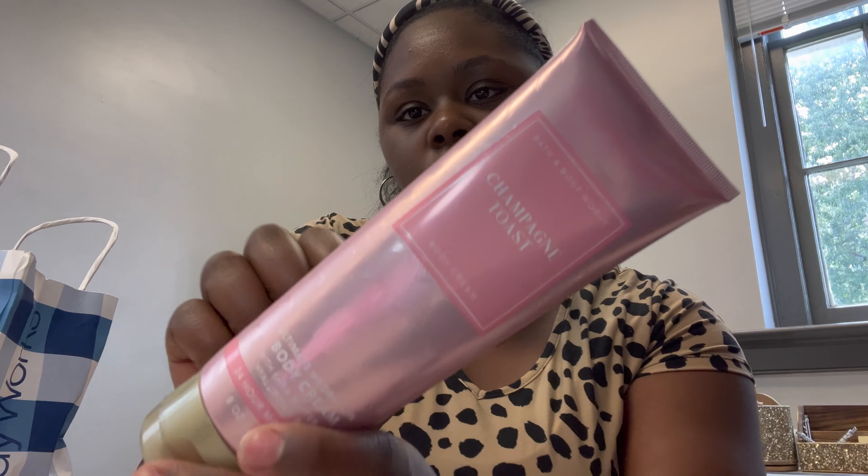My office doesn't smell like anything right now — not nasty, but just nothing — so I wanted to make it smell nice. I also got some lotion to keep in my office: this one is Champagne Toast, and it's the body cream. There's a difference between body lotion and body cream from Bath & Body Works — body cream is thicker, goes on creamier, and lasts longer than the lotion.